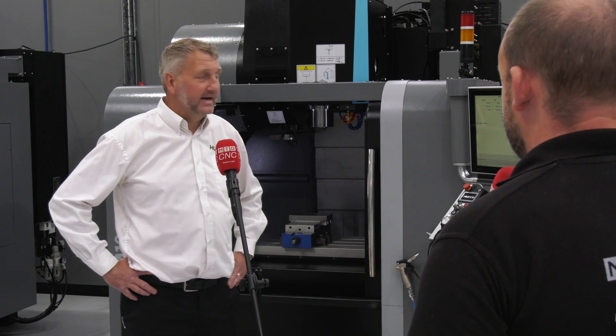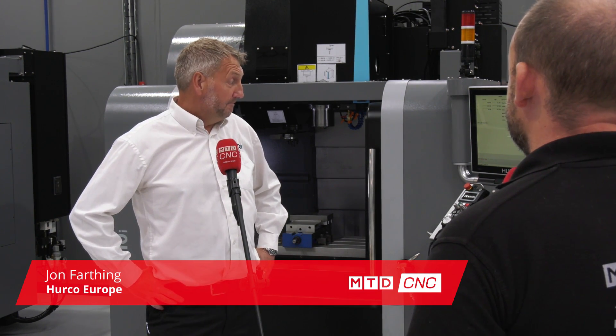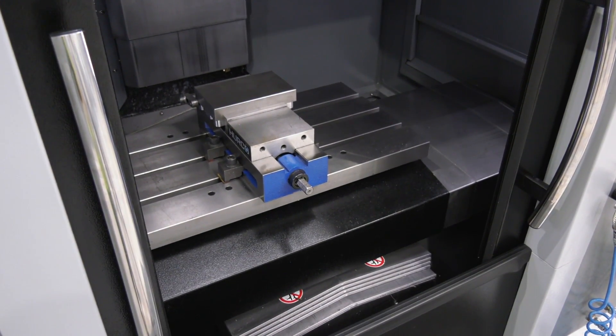Give us a few facts on this Herco VM10i. This is our entry-level Herco machine, one of our smallest machining centers. It's our most popular in the range, very popular with startup companies and people looking to get into CNC — a small VMC.